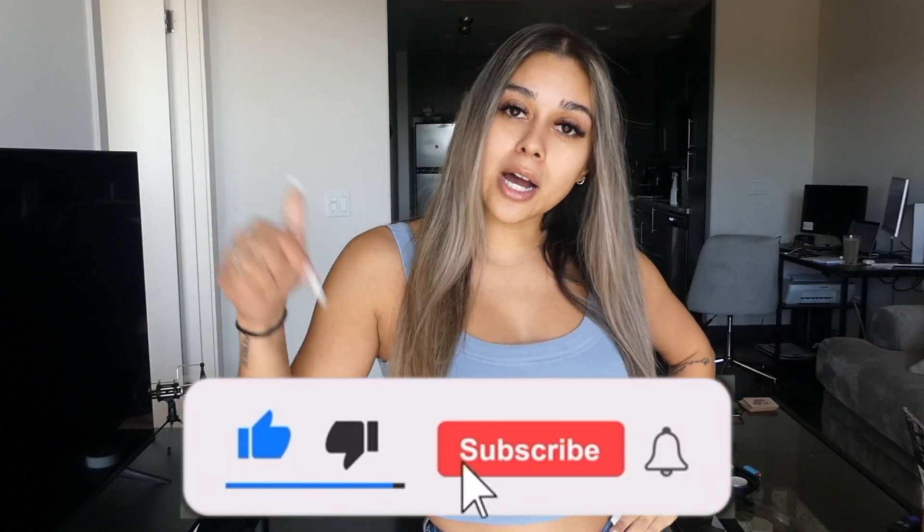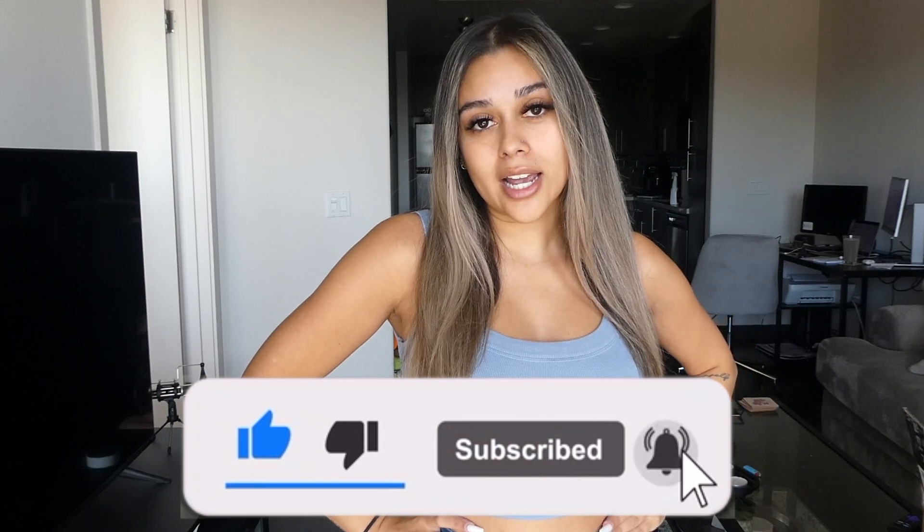Hey guys, welcome or welcome back to my channel. If you're new here, my name's Karina. Click that subscribe button down below and smack that bell icon so that you get notified every time I upload a brand new video.